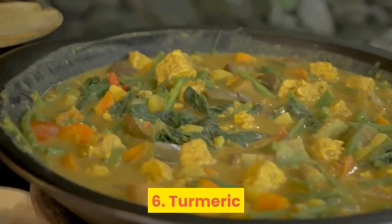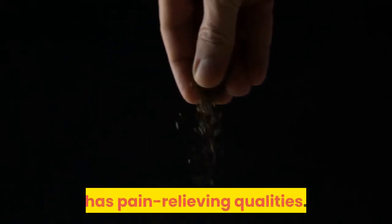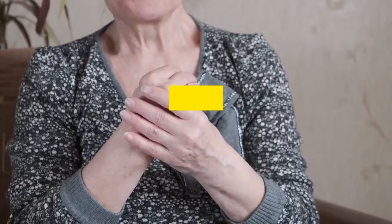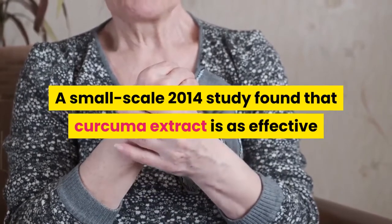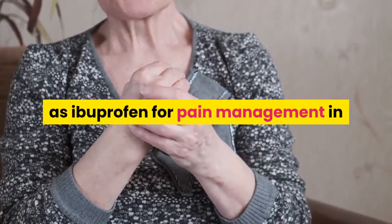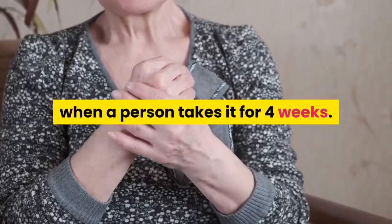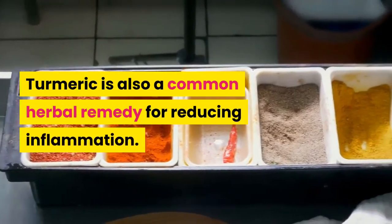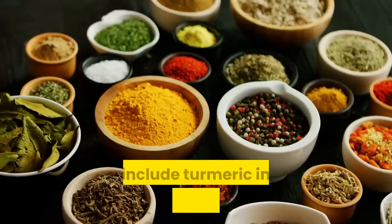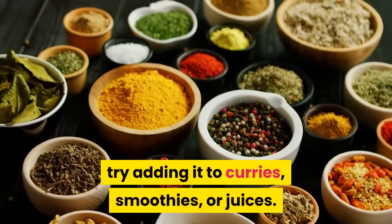6. Turmeric. Curcumin, the active ingredient in the spice turmeric, has pain-relieving qualities. A small-scale 2014 study found that curcumin extract is as effective as ibuprofen for pain management in the treatment of knee osteoarthritis when taken for four weeks. Turmeric is also a common herbal remedy for reducing inflammation. To include turmeric in its natural form in the diet, try adding it to curries, smoothies, or juices.